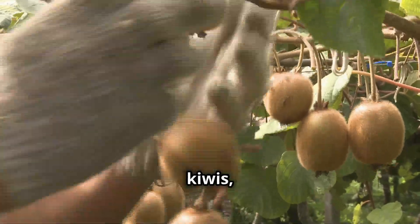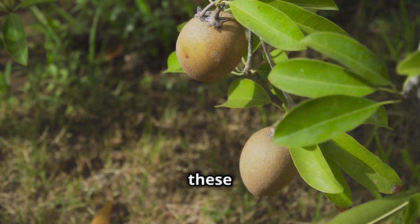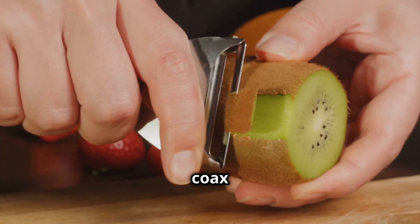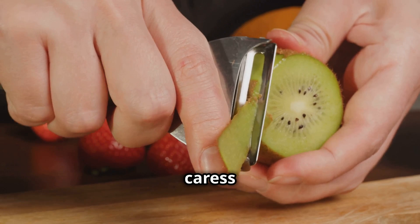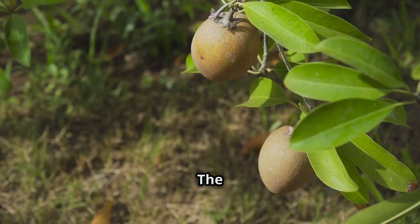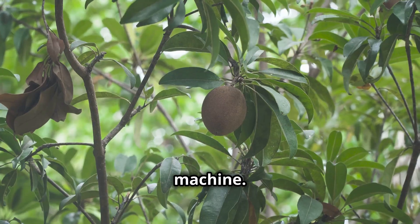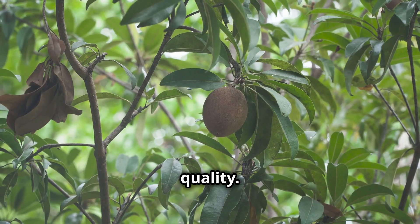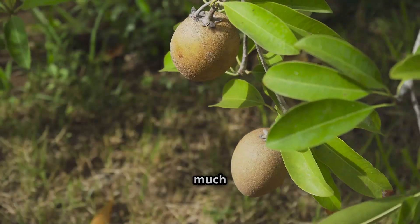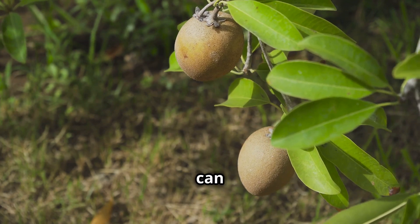It's changing the way we harvest kiwis, bringing efficiency and precision to the process. Imagine a tractor, but instead of wheels, it has these giant rotating brushes. These brushes are the heart of the machine — they gently coax the kiwis off the vines, like a tender caress from a giant fruit-loving teddy bear. They're designed not to damage the fruit. The kiwis then fall onto a conveyor belt and are carried into the waiting arms of the sorting machine, which sorts the fruits by size and quality. It's much faster and more efficient than doing it by hand — the machine can harvest as many kiwis in an hour as a person can in an entire day.